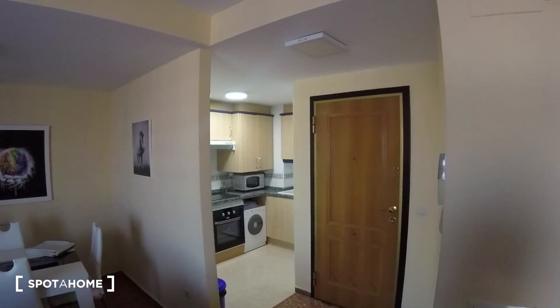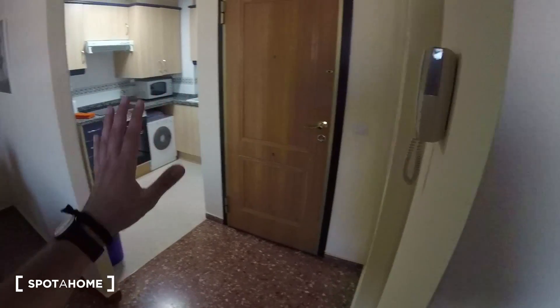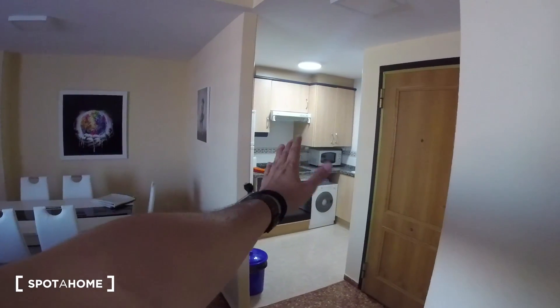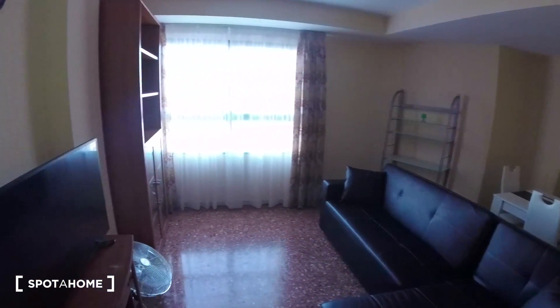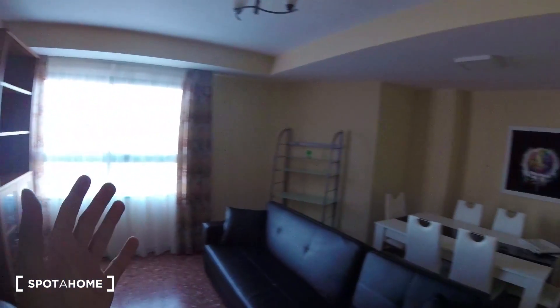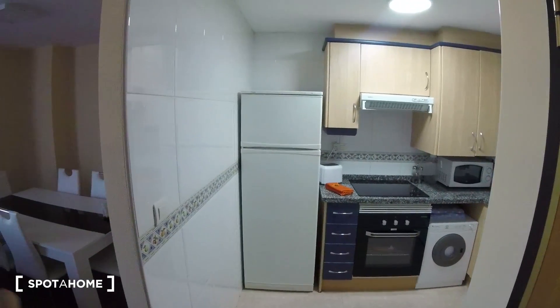We are going to start the video over here at the entrance space. As we can see, this would be the entrance, but we got an open space over here which is the kitchen, and then we got open space over here with the living room. First off, we are going to start to our right-hand side if we come from the entrance, and we see the kitchen.